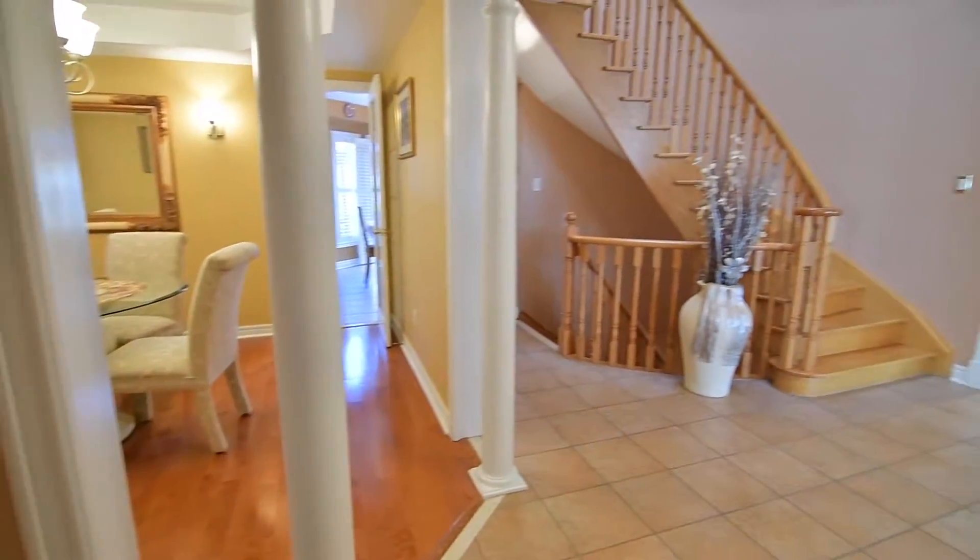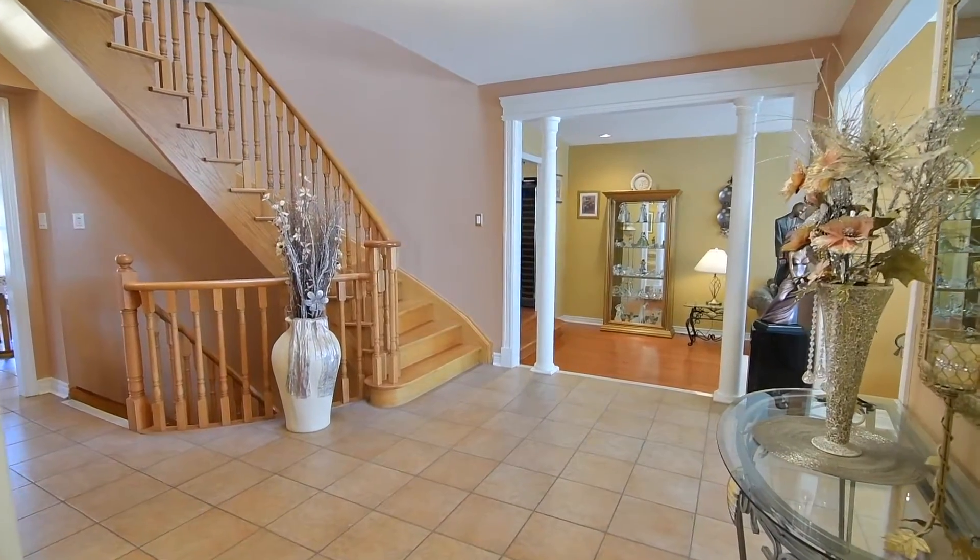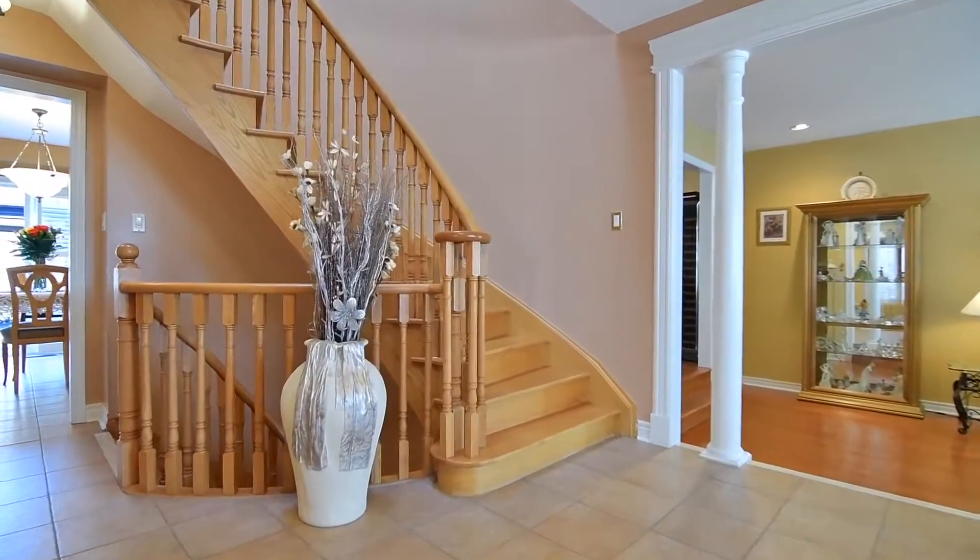This home also features an unspoiled basement that awaits a personal touch and includes all ceiling light fixtures, appliances and window treatments.